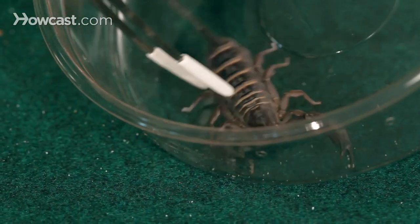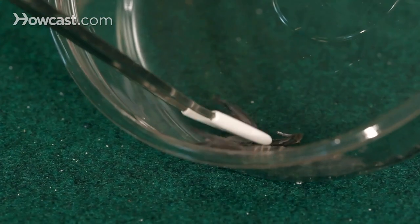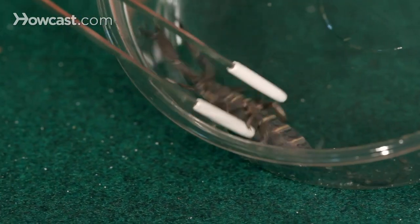If you're an inexperienced keeper, do not mess with this particular scorpion. There's the very thin tail, very thin stinger — don't let it fool you. You really should look at the claws if you're determining the toxicity of an animal.